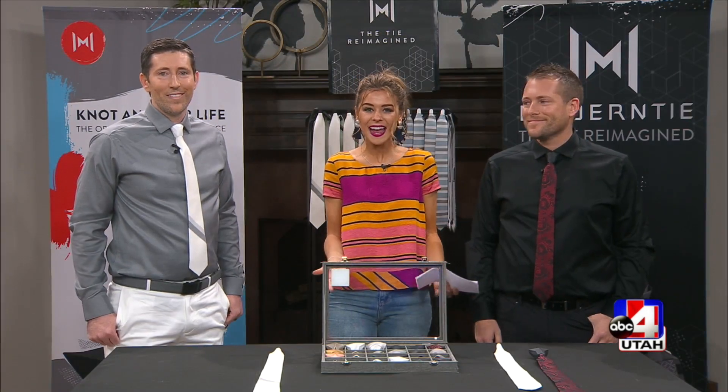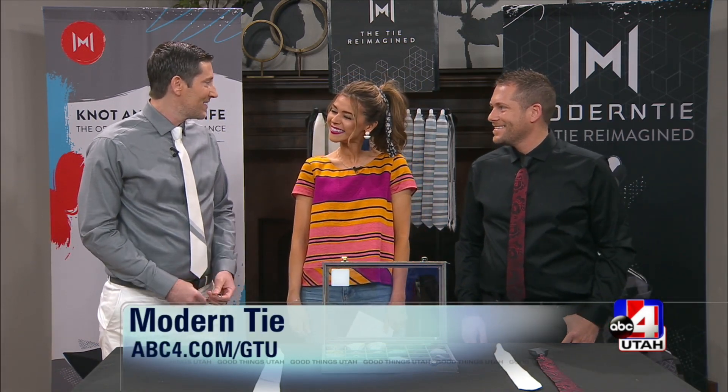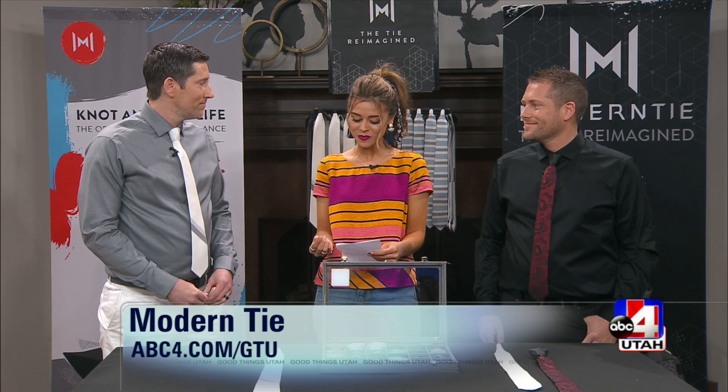I'm so excited to be here with Daniel and Ryan Smith, and I love that you guys are not only co-founders, you're also brothers. So Ryan, how did this concept come up in the first place? You guys are so innovative with this whole idea.